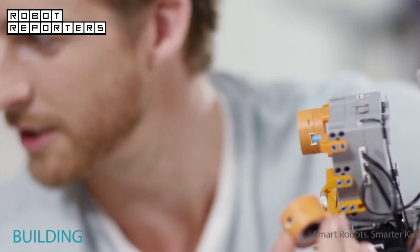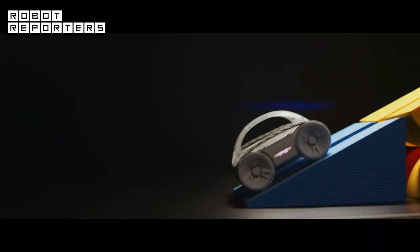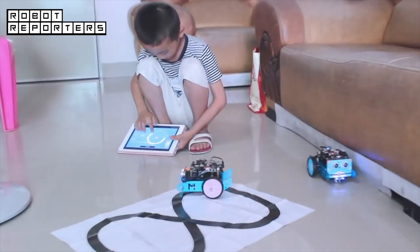A robotic kit will encourage your child's interest in the STEM fields and robotics. With the right robotic kit, they will learn physics and math concepts, become more creative, and most importantly, they will have a lot of fun.